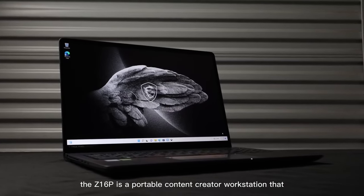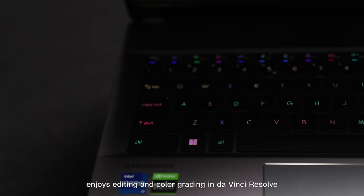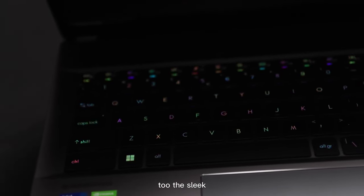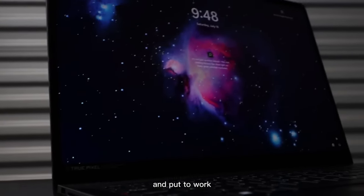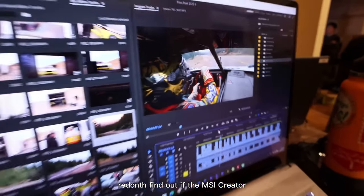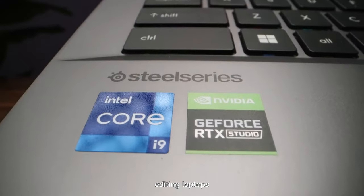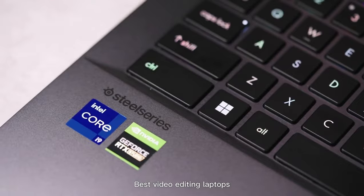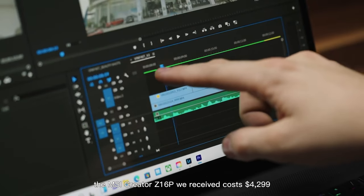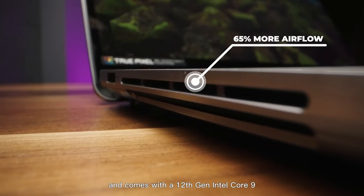The Z16P is a portable content creator workstation that easily handles Adobe Creative Suite's power-hungry needs, enjoys editing and color grading in DaVinci Resolve, and lets you enjoy some gaming too. This sleek, elegant machine comes at a high price. Totally tricked out, the MSI Creator Z16P costs $4,299 and comes with a 12th Gen Intel Core i9-12900H CPU, NVIDIA GeForce RTX 3080 Ti GPU with 16GB of VRAM.